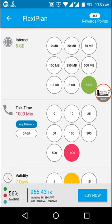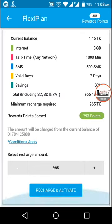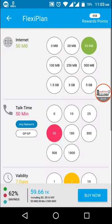Your cost is shown below — 966.43 taka only. If you're sure you want to purchase this, you can simply click on 'Buy Now' to recharge and activate. If you click the button, you just pay the amount and the purchase is complete.